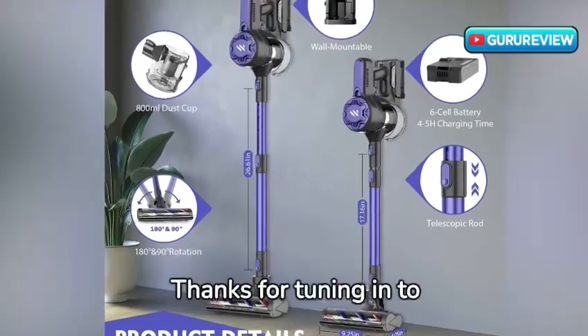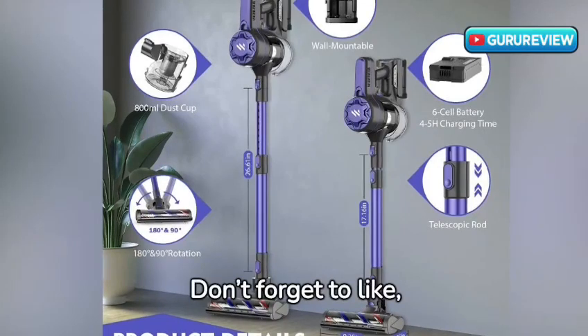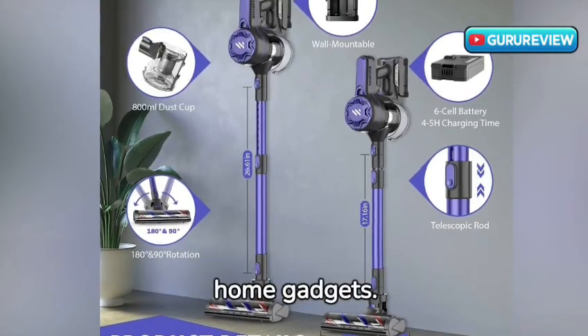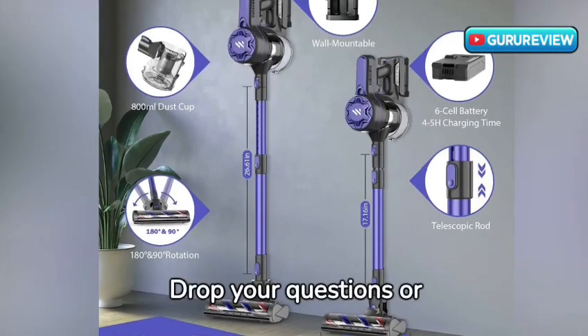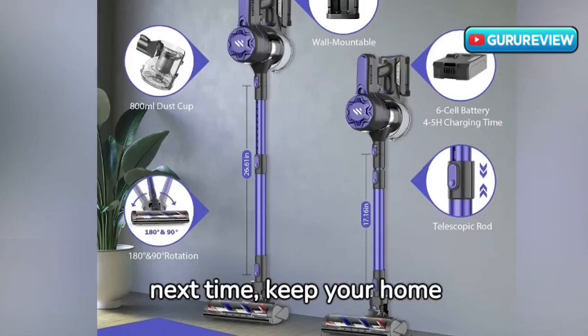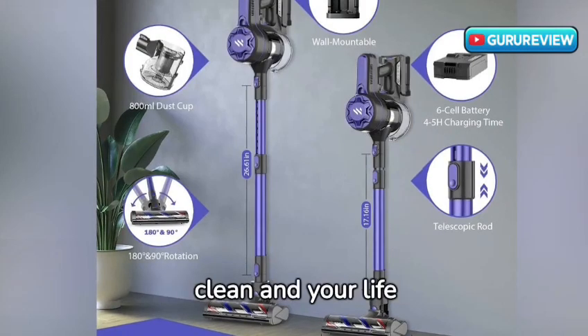Thanks for tuning in to Guru Review. Don't forget to like, share, and subscribe for more reviews on the latest home gadgets. Drop your questions or thoughts in the comments below. Until next time, keep your home clean and your life hassle-free.